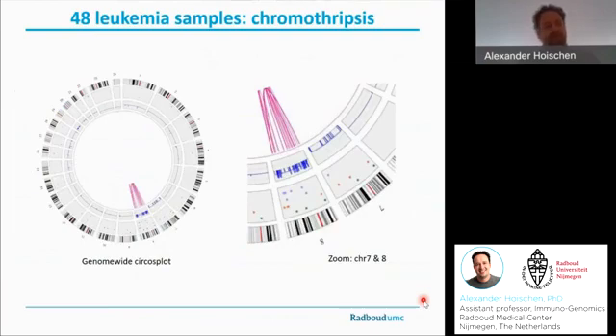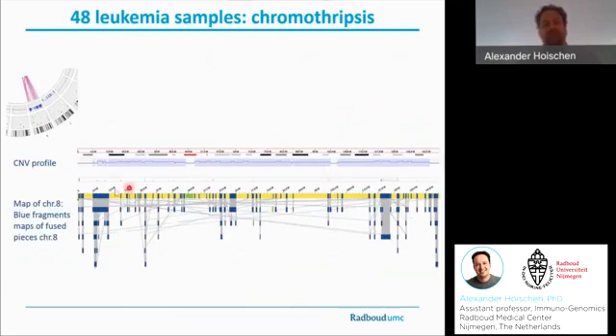Lastly, I just want to highlight that some of the leukemia samples are incredibly complex. Here we see a sample presenting with chromothripsis of chromosome 8 and a monosomy of chromosome 7. On the right-hand side, you see a zoom to these two chromosomes, and if I click for a further zoom to chromosome 8, we see the entire CNV profile and all the maps that connect the newly fused pieces of this chromosome. In theory, it would now be possible to walk from map to map to reassemble the completely reshuffled chromosome 8, and that is quite incredible.